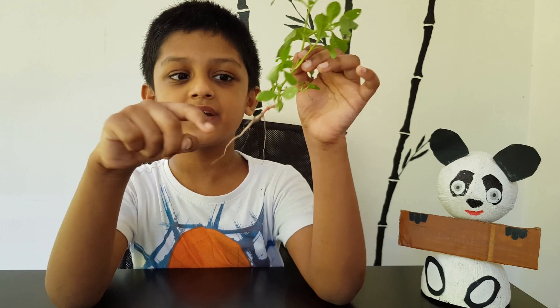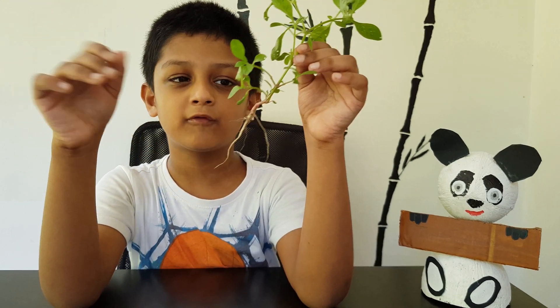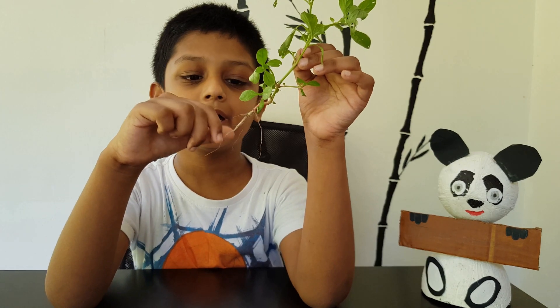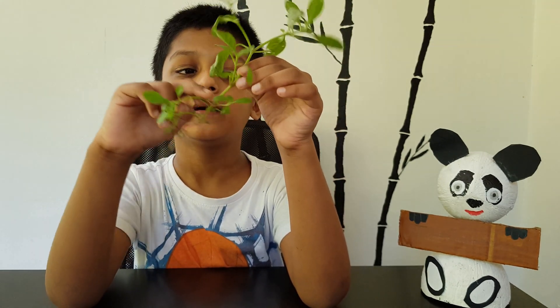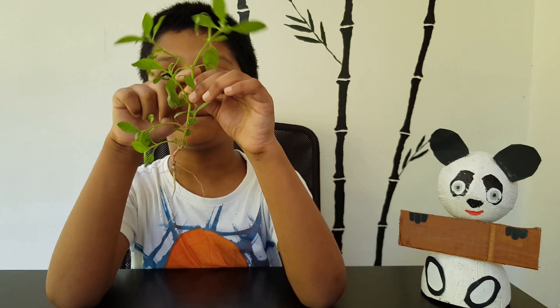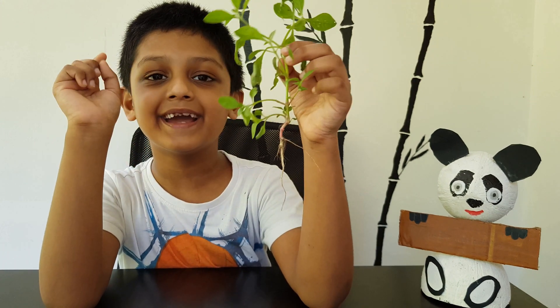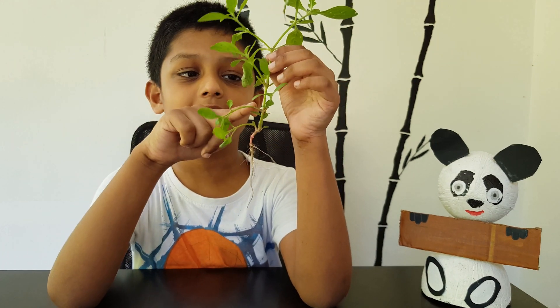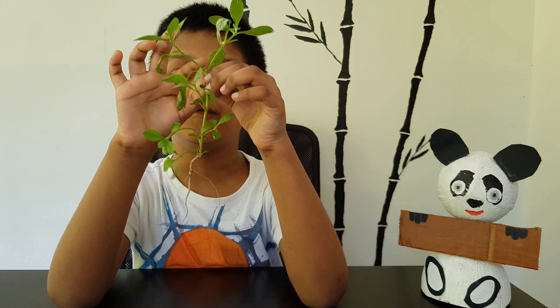The first part is root. Root catches the water and the minerals for the plant to grow. Then the root passes through the stem. Then the stem passes through the leaves. Roots grow and grow. The next part is stem. Stem holds the leaf and the flower.